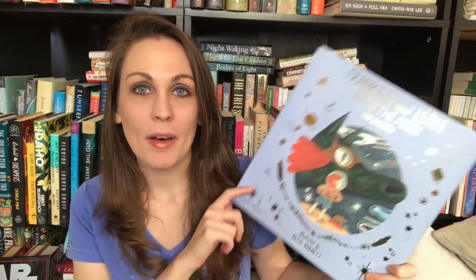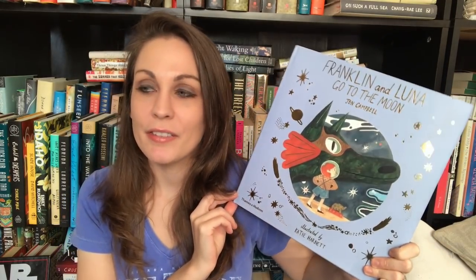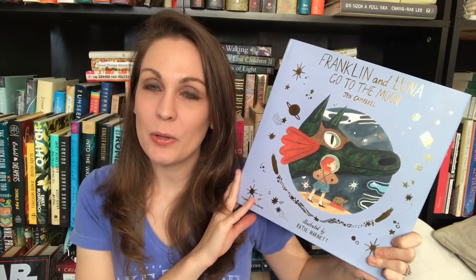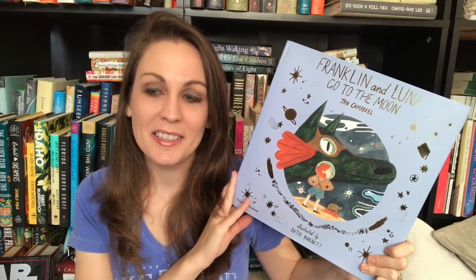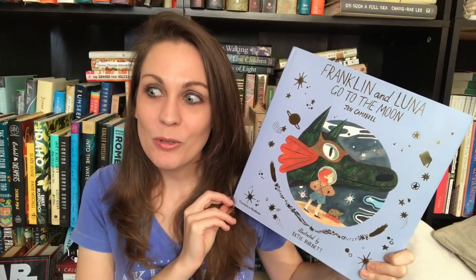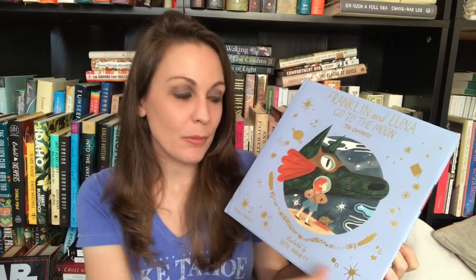I couldn't not talk about Franklin and Luna Go to the Moon. This is a sequel to Franklin's Flying Bookshop, and I really love Franklin, so I actually bought a copy for my niece as well. She's now a little over six months old. My nephew Jack, who I bought the first book for, also wants to read this book, so I said he could read it to her. This is just about how Franklin wants to find his family, and so he and Luna fly to the moon.